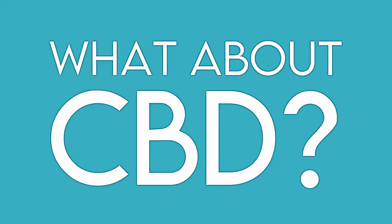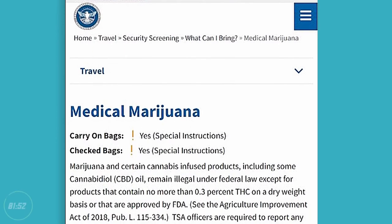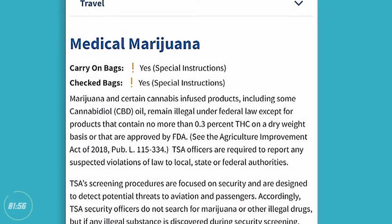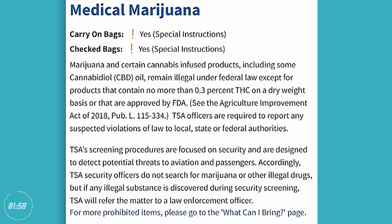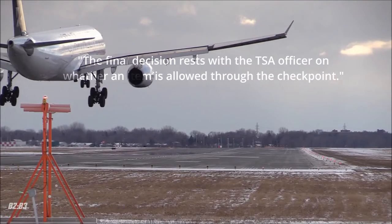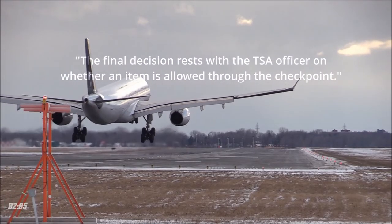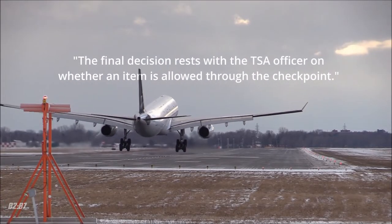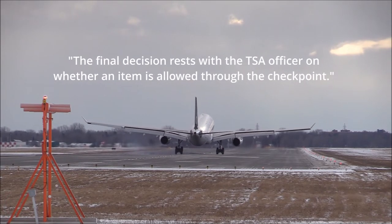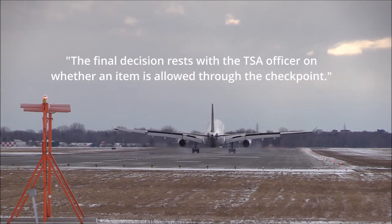Now what about CBD? Even though TSA's official policy allows CBD on airplanes, many TSA officers still do not have the proper training or equipment to distinguish CBD products from marijuana products. It is ultimately up to the discretion of the TSA agent to determine whether or not a product appears to be illegal, so it is probably best if you just plan on getting your CBD products after you land.